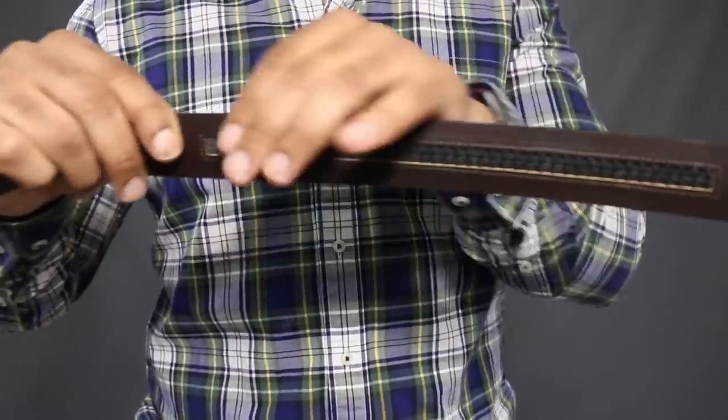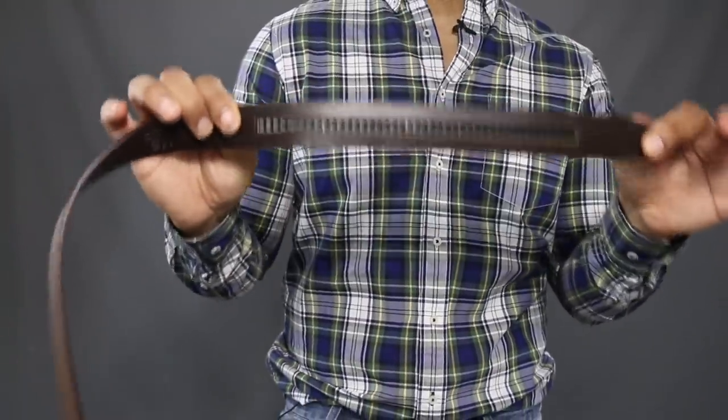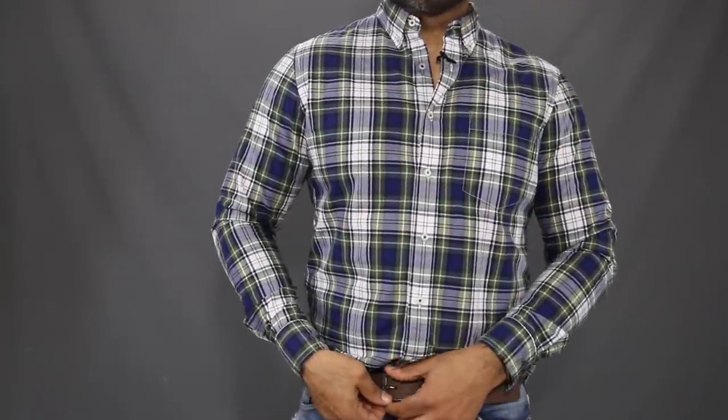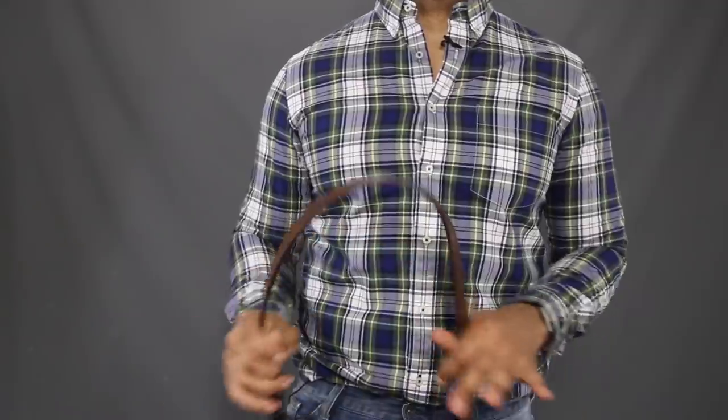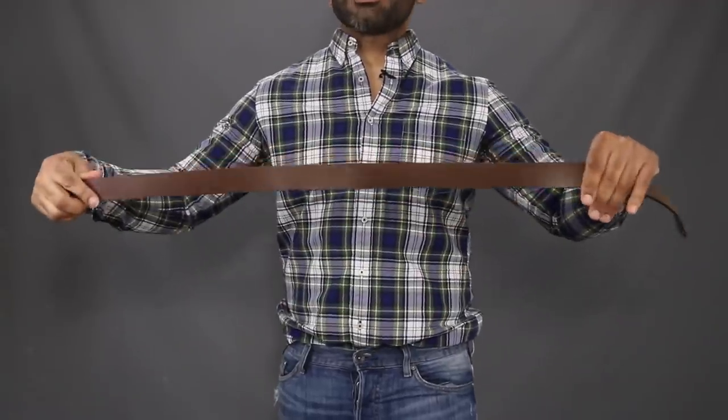Very different from a belt with holes where you've got to get lucky. Ratchet belt, much more precise. To take it off, you just hit the release, slide it out — very easy to take off, very convenient. That's basically how you use a ratchet belt. If you want a more complete rundown, I'll leave a link in the description to a video titled 'How and Why You Should Use a Ratchet Belt.'